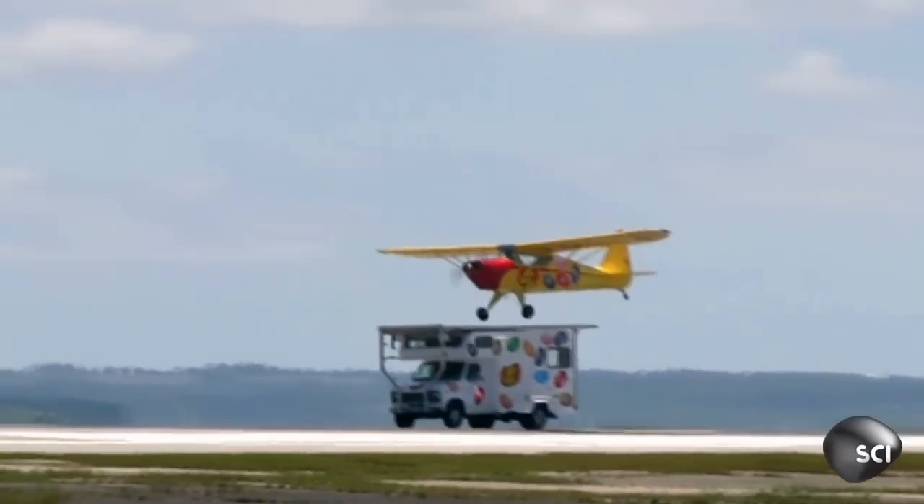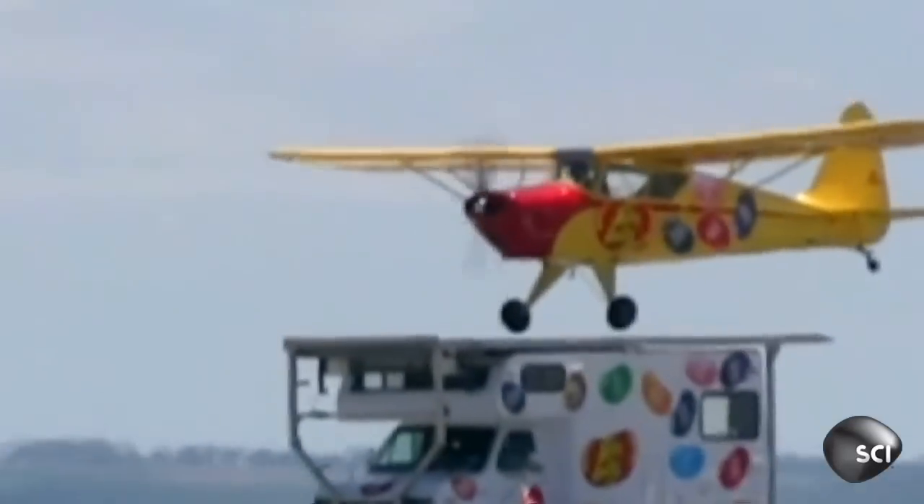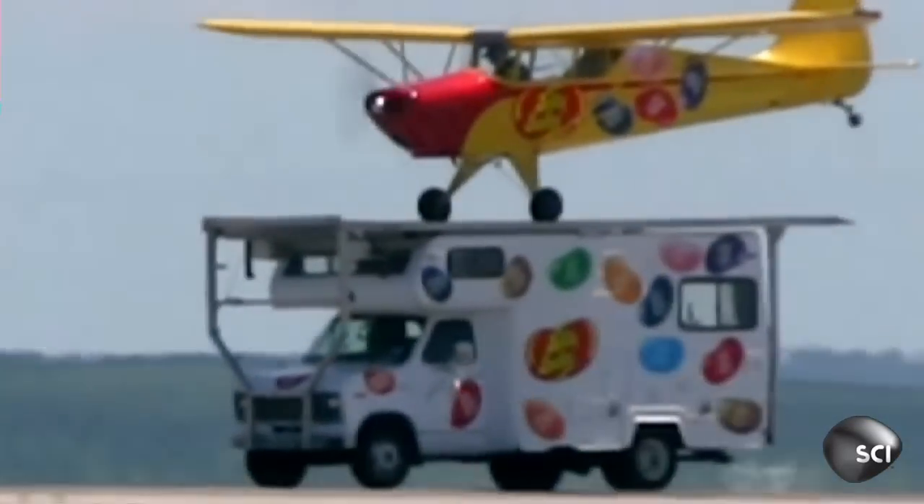The guys have to match the speed of the plane as it lands with the speed of the truck. If the speeds aren't exactly right, you're gonna get problems — it's gonna fall off the back, or the plane's gonna roll off the front. You'd think that's the hard part, but it's not.